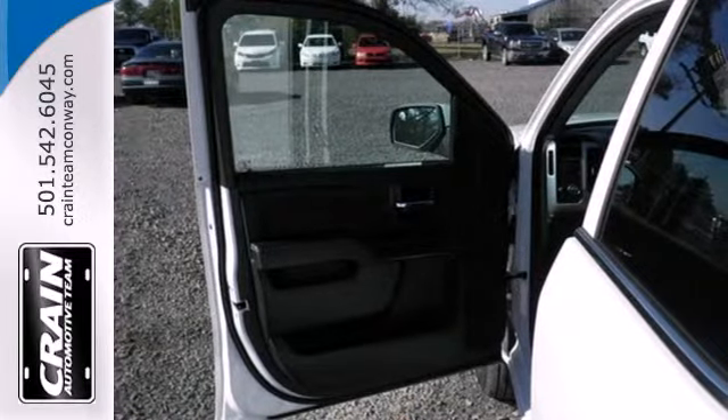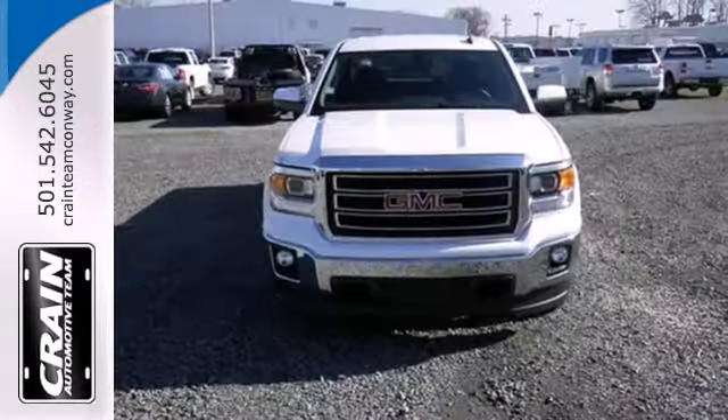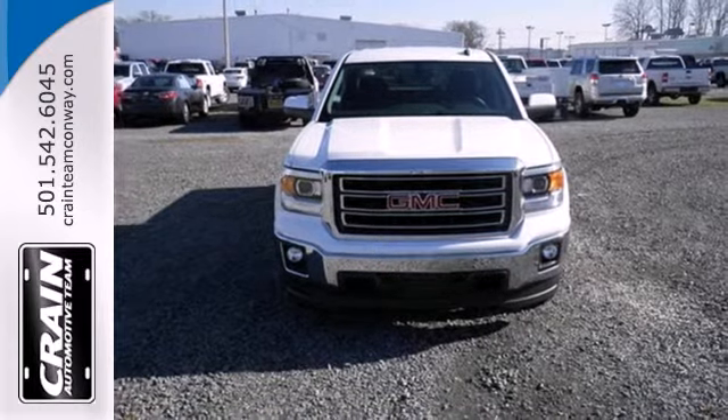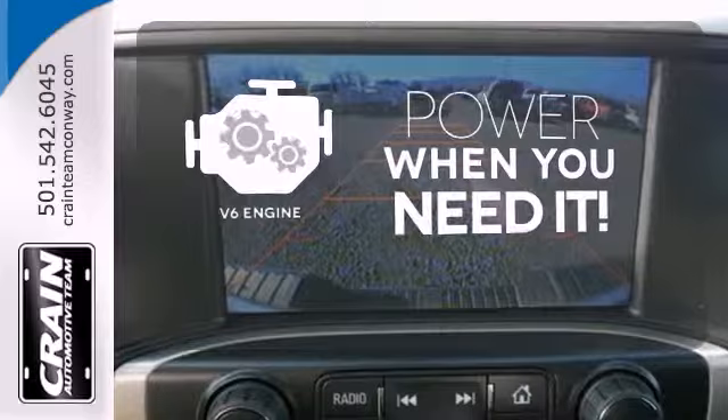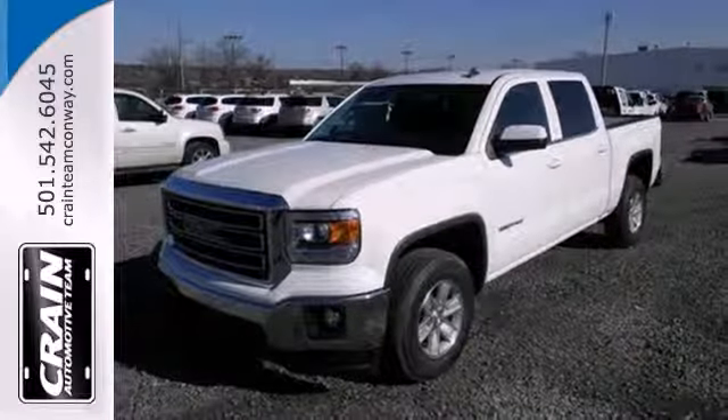Plus, this pickup comes nicely equipped with cruise control, air conditioning, a trip computer and power windows and locks. Have fun behind the wheel with a V6 under the hood. Put this hard working truck to work for you today.